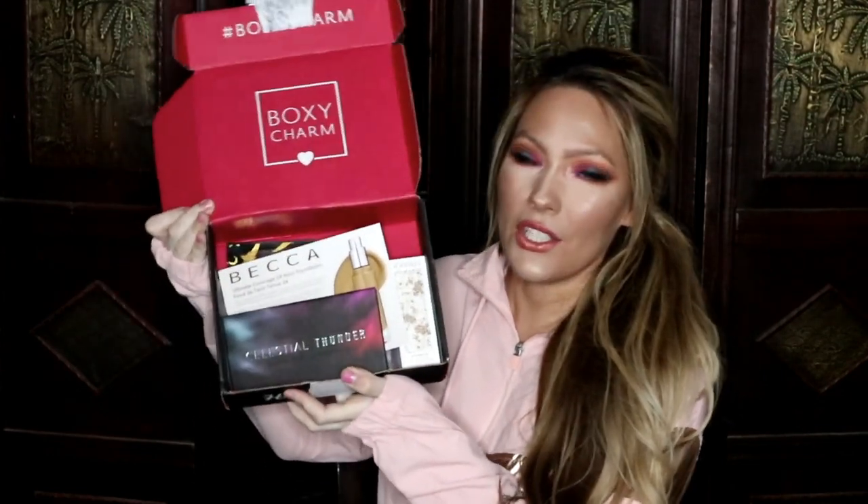Today I have my November 2019 BoxyCharm to show you guys. I'm going to go ahead and unbox this and show you what I received in this month's box. This isn't the premium one — this is the $25 a month one.